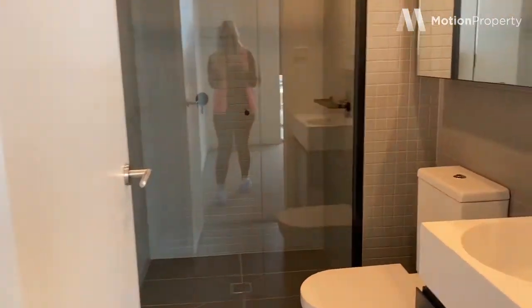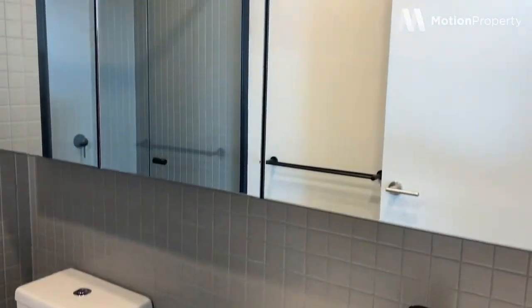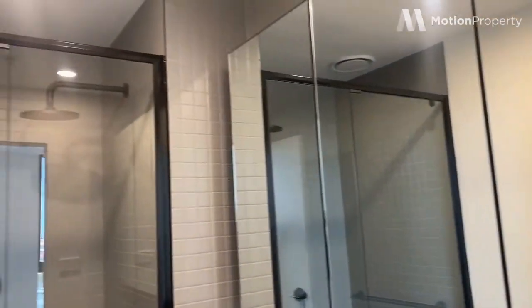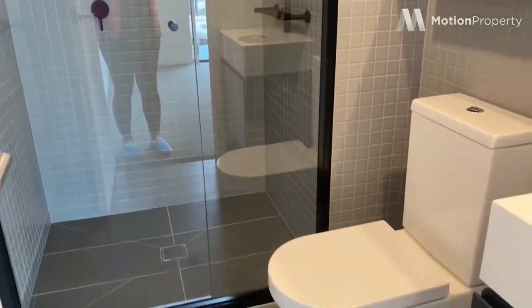And into the ensuite, which again is fantastic. Plenty of space, cabinetry storage, and sleek tapware and finishes.